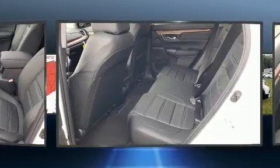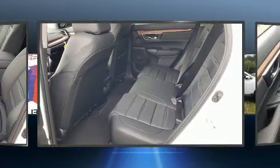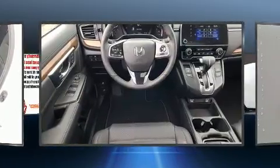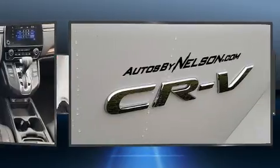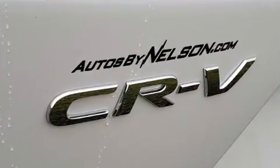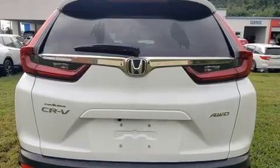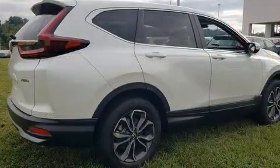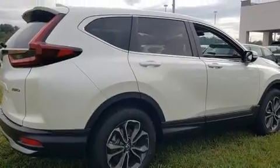Honda prioritized practicality, efficiency, and style by including one-touch window functionality, an automatic dimming rearview mirror, a power liftgate, lane departure warning, and power front seats. Audio features include an AM/FM radio and eight speakers enhancing the audio experience throughout the interior.